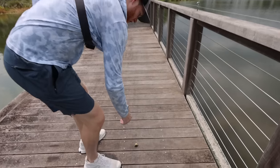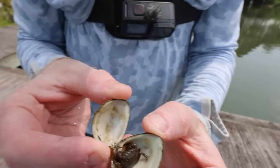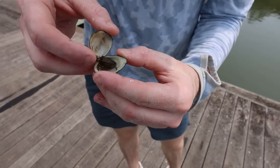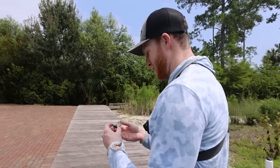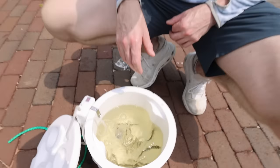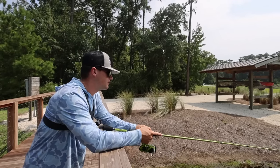I did pull up a shell earlier. We've got a little crab in here — oh yeah, he's kicking! We'll put him in the bucket. I don't know what would eat him in fresh water, but we can always try. Let's put him on a little baby hook.